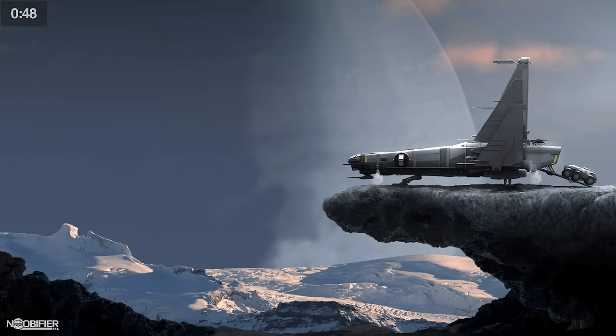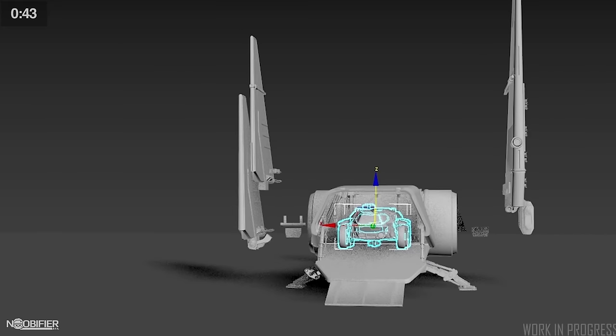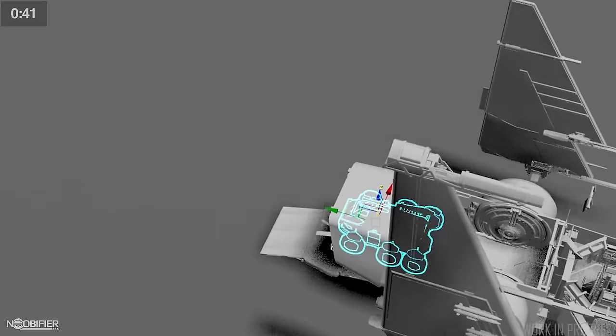The pilot and co-pilot will both be able to fly the ship. There will be residual room for cargo once the rover is parked in the bay, with no confirmation on the residual space amount.